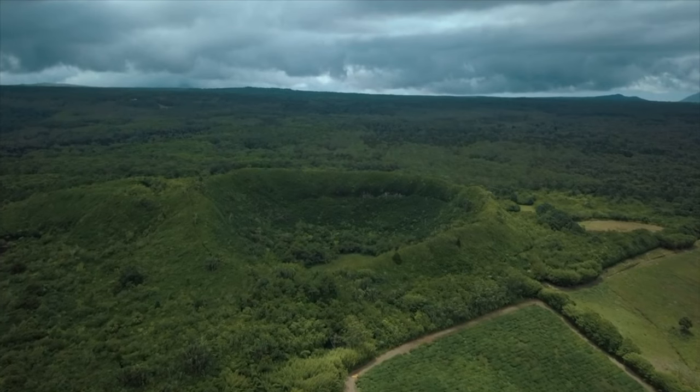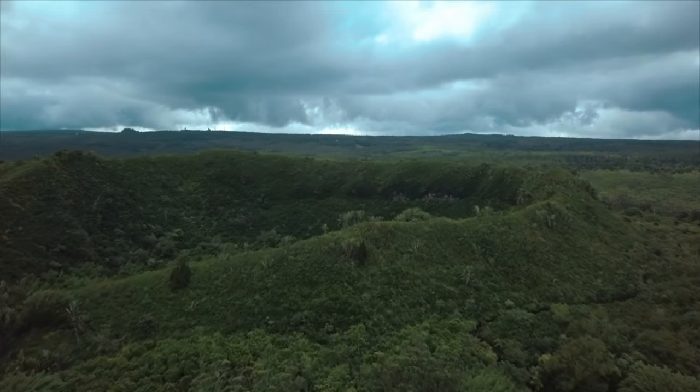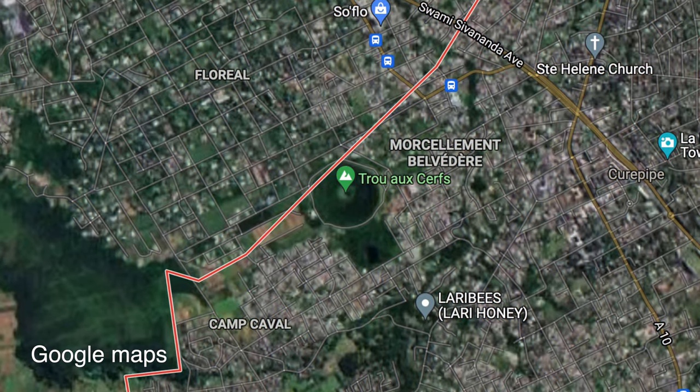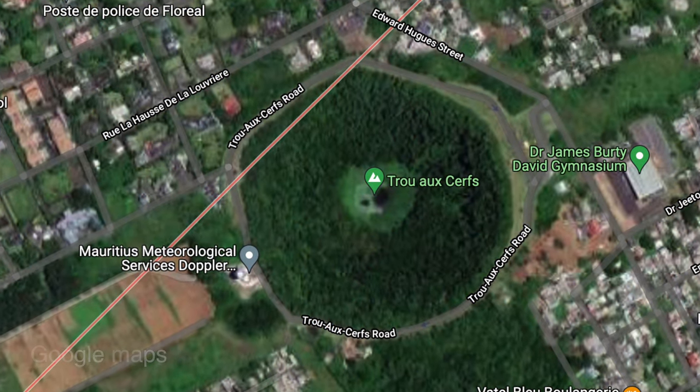Did you know that there are four volcanoes in Mauritius? I've had the privilege of visiting two of them — Troucanaca, and this one, Trou Auxerre. Trou in French literally translated means hole, and this you can find right here in the centre of Mauritius, just one kilometre from Kirpi.